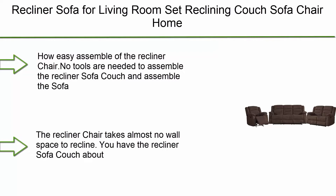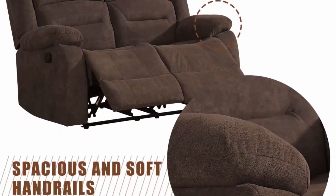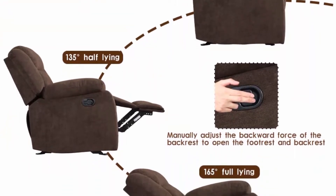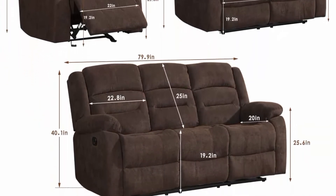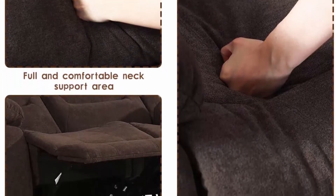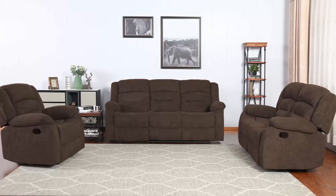Top 10: Recliner sofa for living room — reclining couch sofa chair home theater seating, fabric, Lavesia three-seater motion home furniture, manual recliner. Great assembly process — no tools are needed to assemble the recliner sofa couch, and it takes less than three minutes. The recliner chair takes almost no wall space to recline — you only need about 7 inches from the wall to fully recline. The recliner sofa base is easy to get through a standard door.